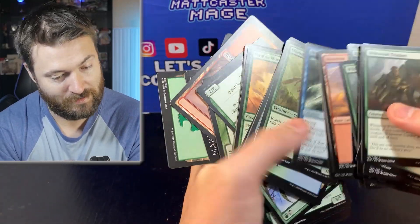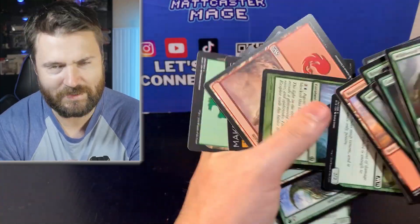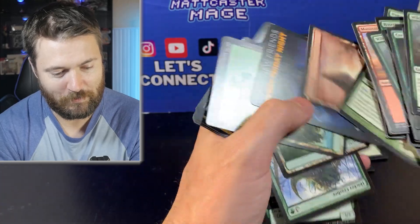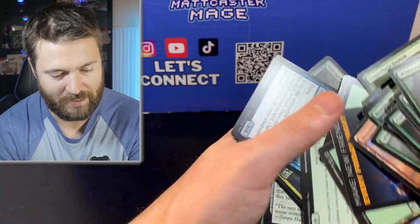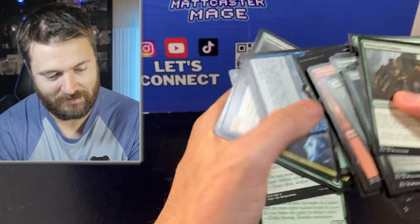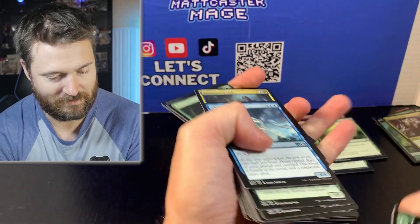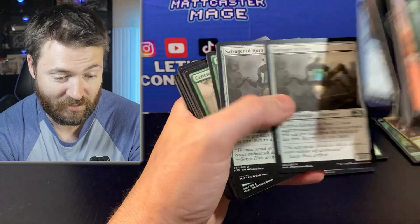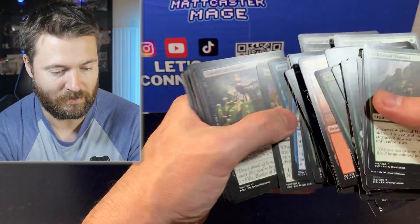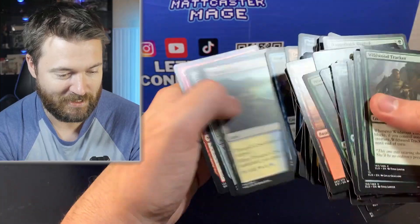Destructive Digger — that's me right now digging through all this stuff. Nimble Mongoose, Fog. Have you guys ever been fogged in Magic? It used to be one of my favorite cards when I was learning how to play — I was like, you just play that and prevent all combat damage this turn, and it's an instant. Now there's just so many good cards that Fog is just a card people sometimes play, but not that much anymore.